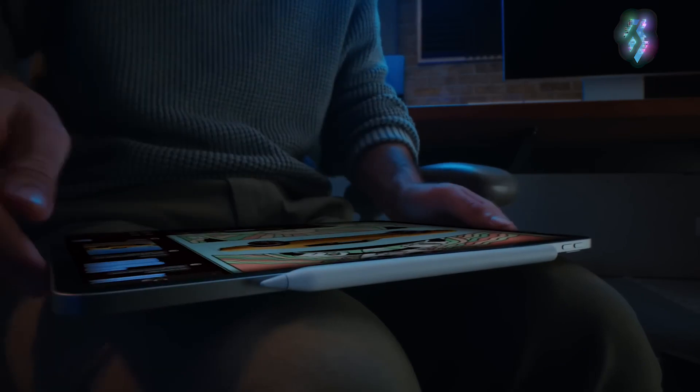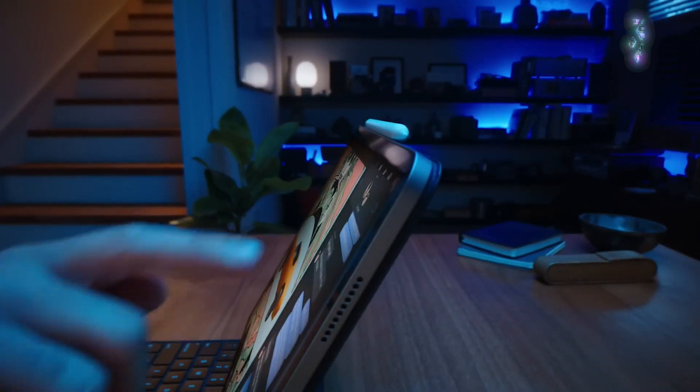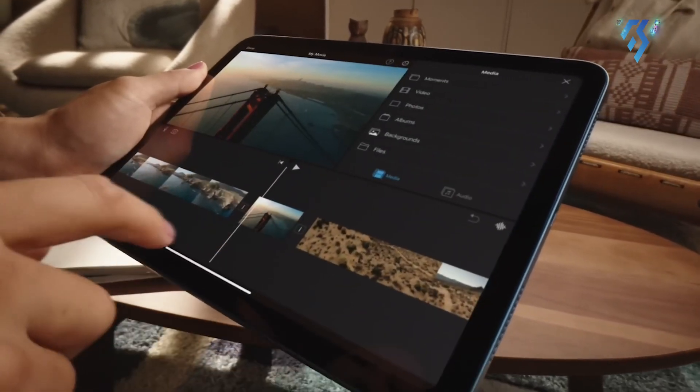However, it is reported that Apple is in negotiations with LG, Samsung, and Chinese companies for panel remolds. So ultimately, Apple may upgrade every iPad with an OLED display in the near future.